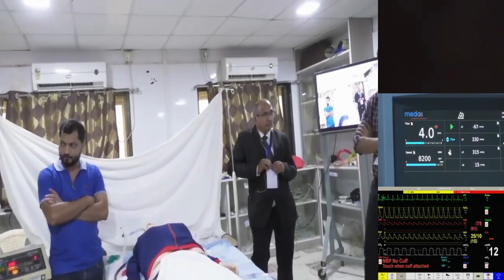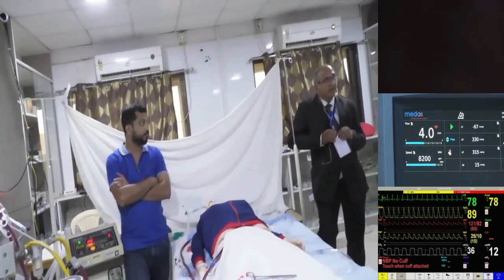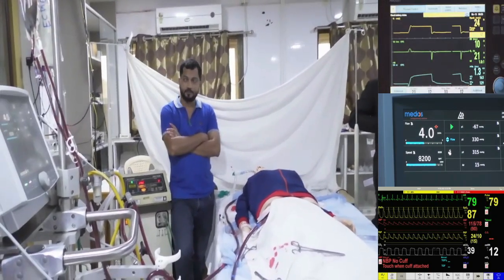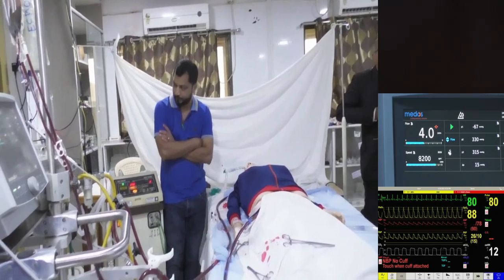You did not bother to increase the peak pressure, you did not bother to increase the respiratory rate — just increasing the FiO2 to 1.0 is not going to clear out your CO2. You have not looked at that aspect of the ventilator; you have just increased the pressure.